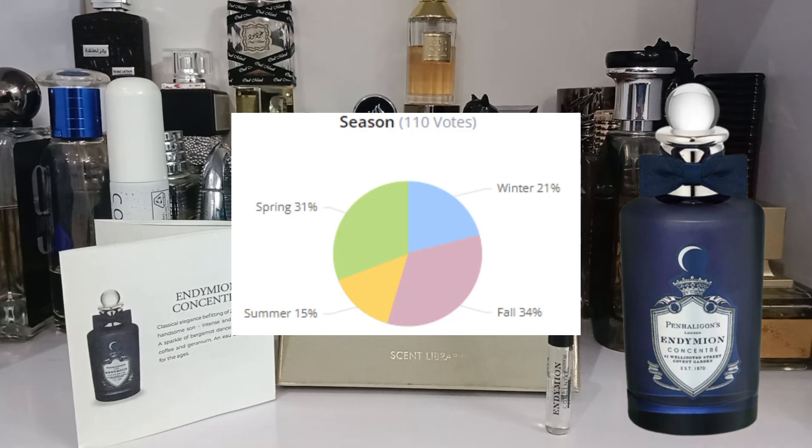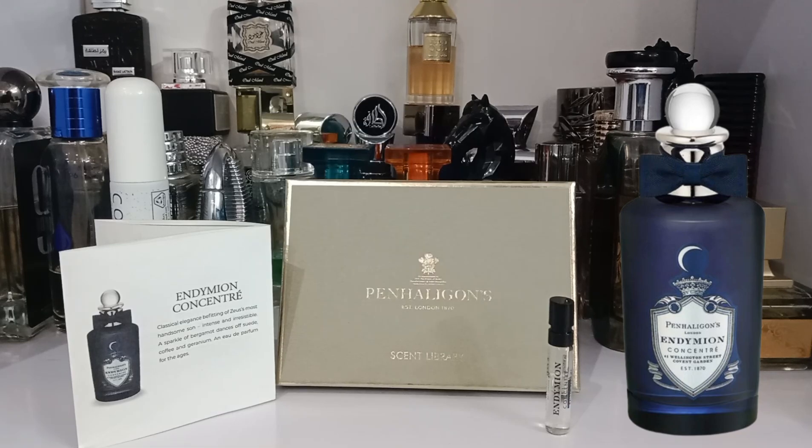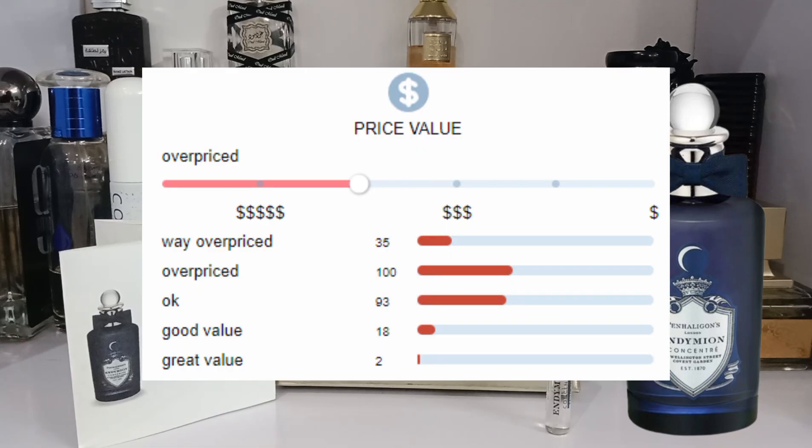The best seasons are fall, spring, and summer — I tested it in winter and it still works. For occasions, it is good for all formal and informal settings: business, office, night out, evening, and leisure. It works very well on all occasions. The only bad thing about this fragrance is the price tag.